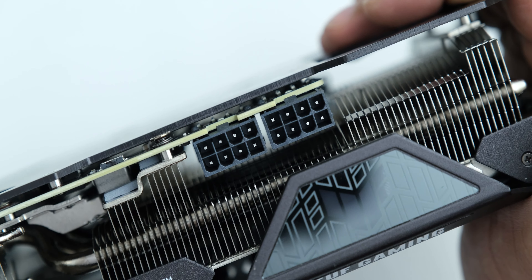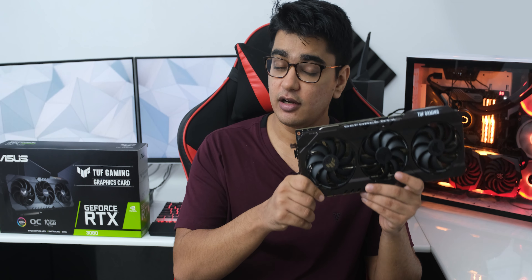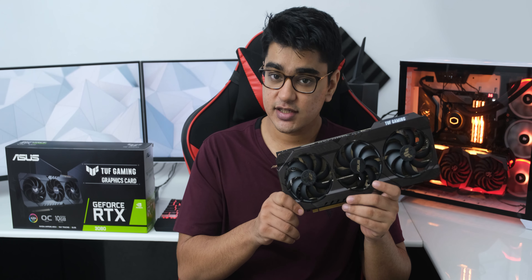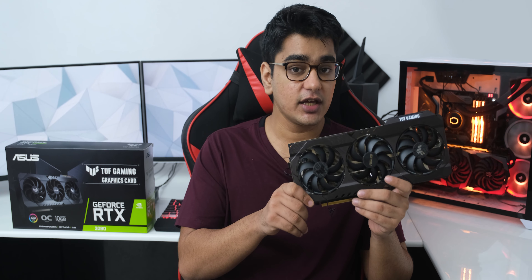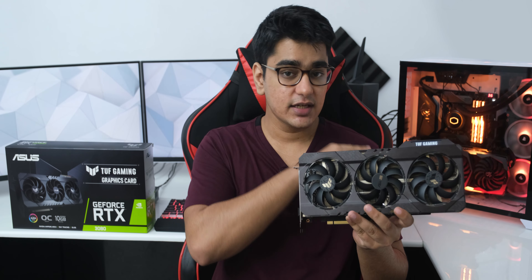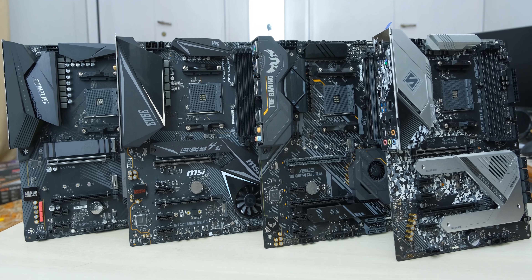It features a completely metal heatsink shroud along with a thick metal backplate, and it uses standard 8-pin PCIe connectors. So at its price point of ₹71,000 in India and $700 US dollars internationally, it is really a no-brainer if you are looking for a no-nonsense card that is extremely well built.